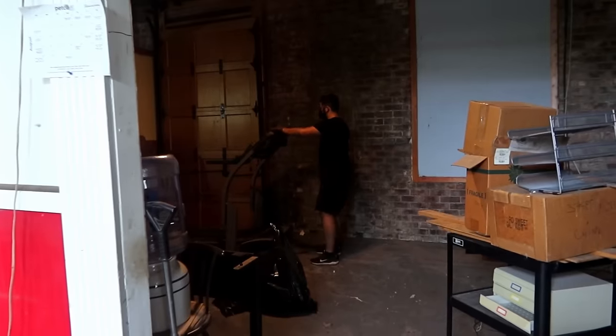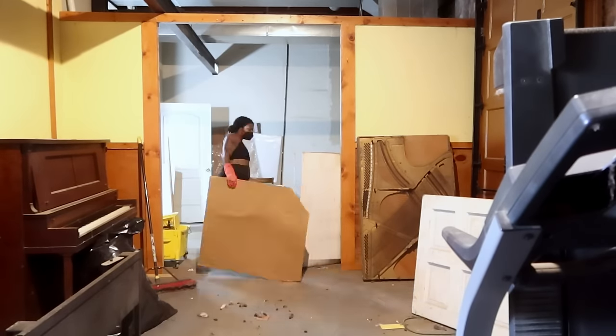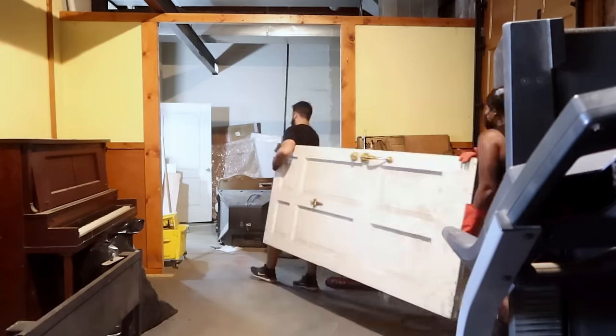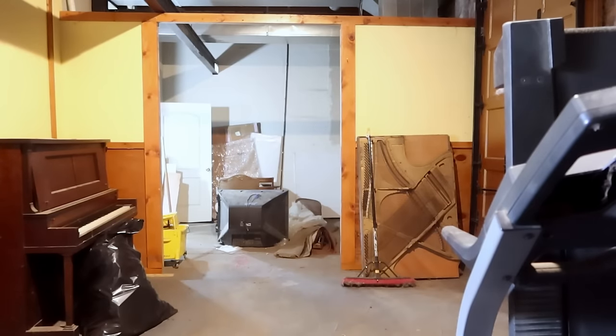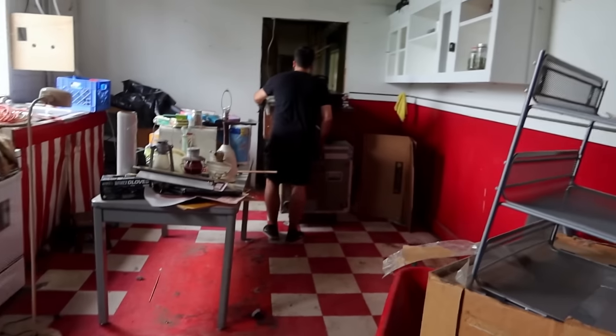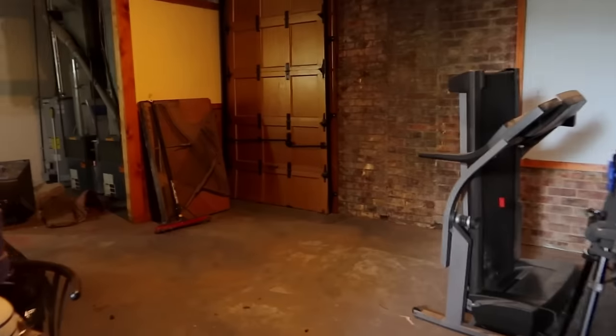This wall is shaking before we even take it out. Even though we cleared out the other room, the kitchen is starting to get super full. But at least it's stuff that's going straight to the dumpster. This is absolutely wild — so much room for activities.